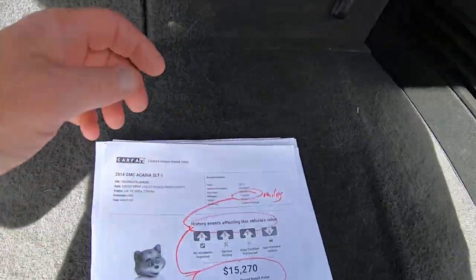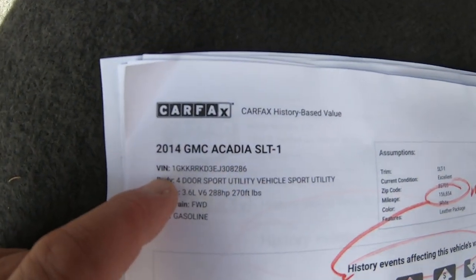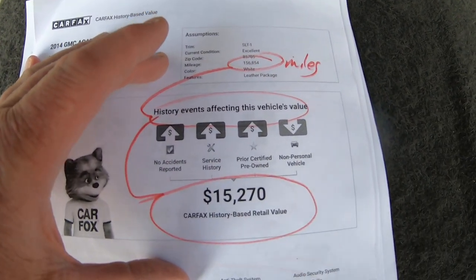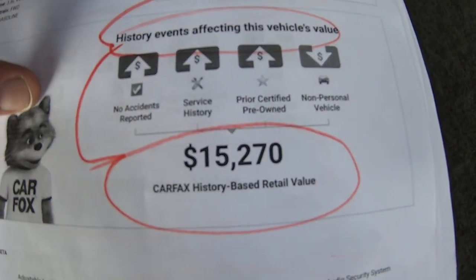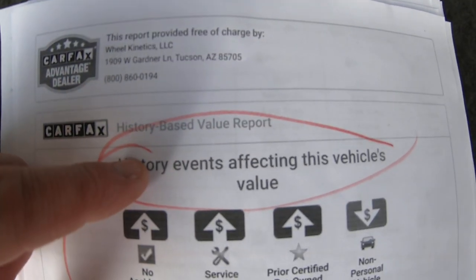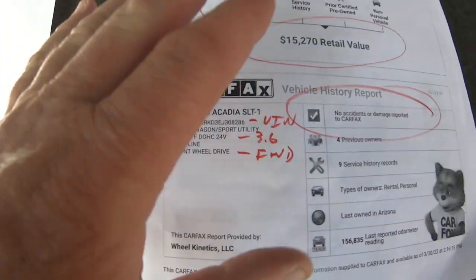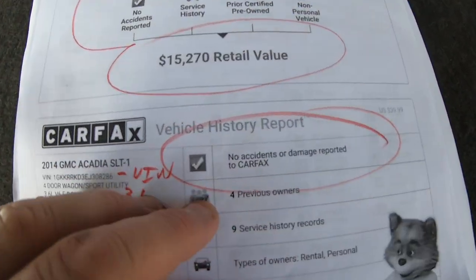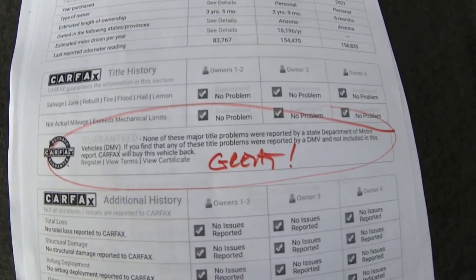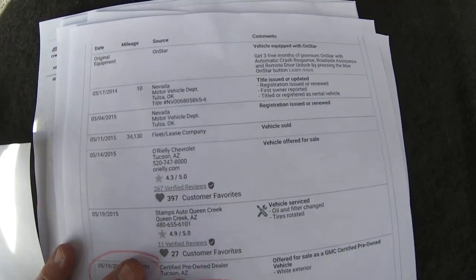Here's the Carfax. There's the VIN. 156,000 miles — they blend the Carfax and the Kelley Blue Book history together and come up with a retail value of $15,270. No accidents reported. No major title problems. That matters.